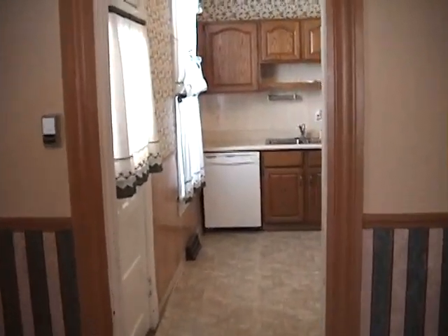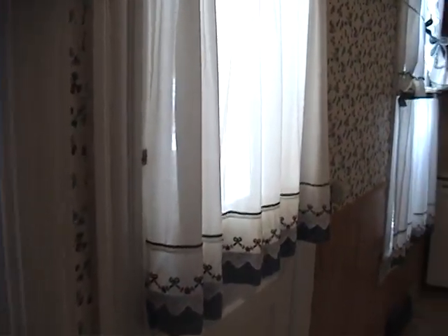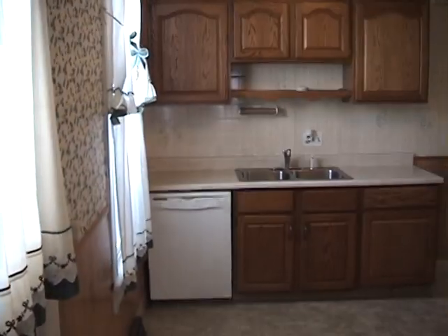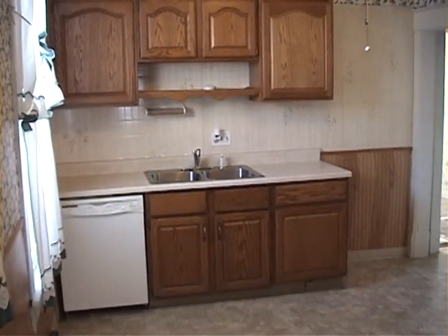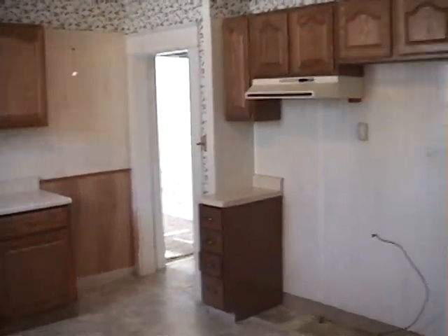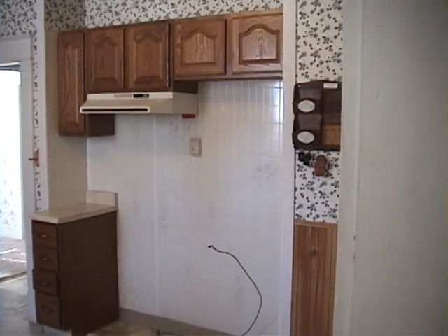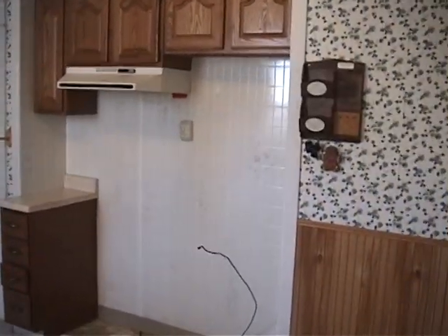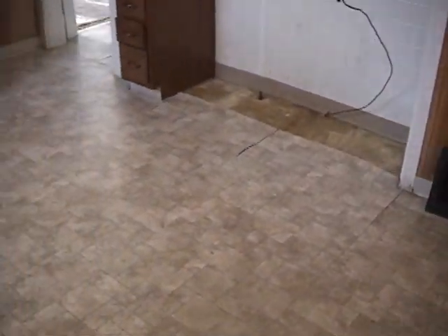This goes on into the kitchen. Here's the back door to the covered porch area. Newer cabinets, dishwasher, stainless steel sink. More cabinets over here for your stove and refrigerator. That's big enough for a eating area here. It's got vinyl on the floor.